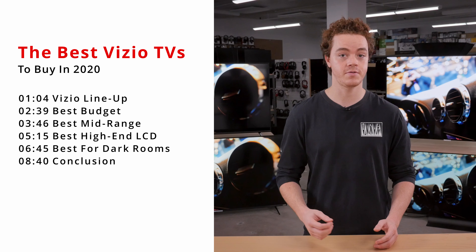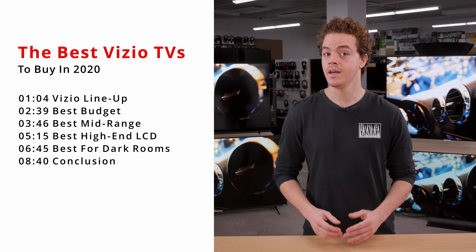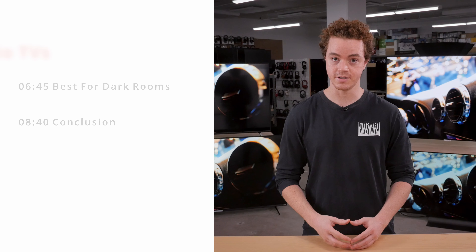Make sure you subscribe to our channel for the latest videos, or check out our website for the full reviews. In this video, we'll start by looking at Vizio's lineup and discuss how Vizio compares to other brands. Then we'll look at our 4 best picks for Vizio TVs, broken down by category.